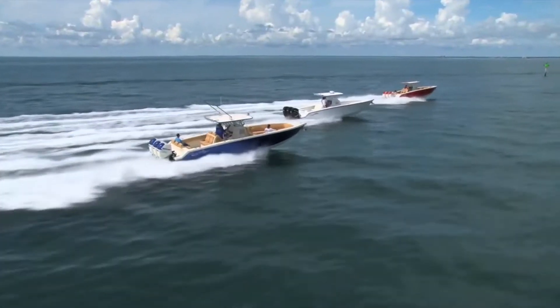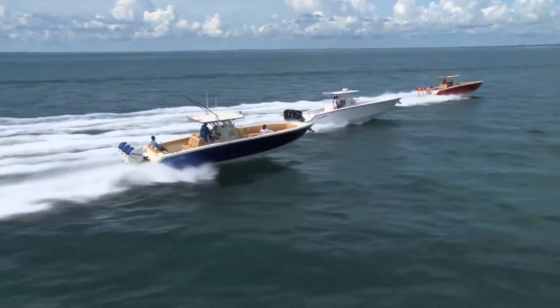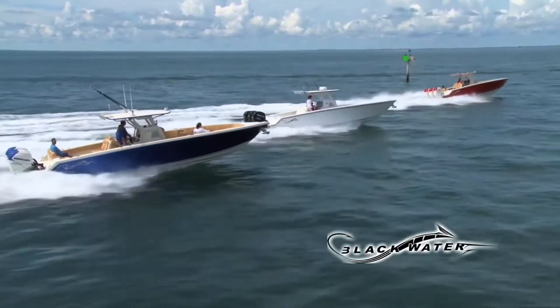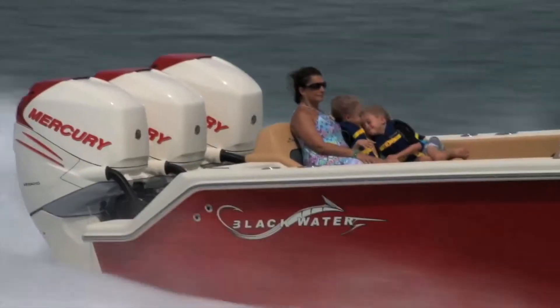The Sportfish is an excellent choice for those looking for creature comforts and serious fishing. Whether you want to get to the fish faster or cruise to an island with the one that you love, Blackwater boats are fast, fuel efficient and affordable.